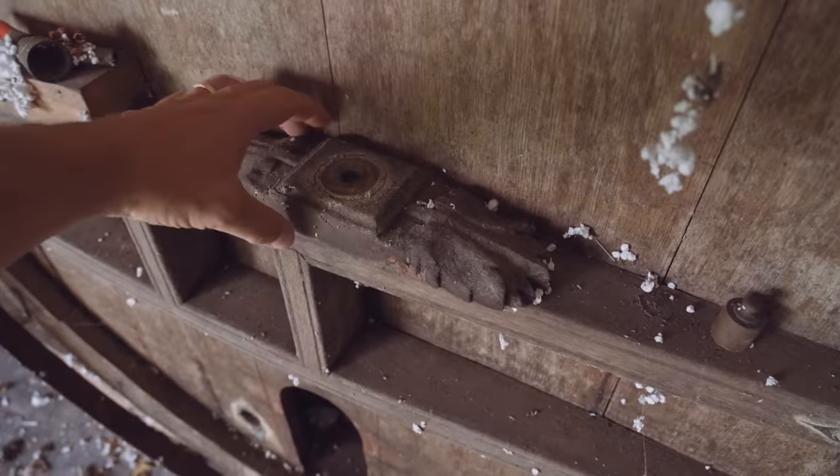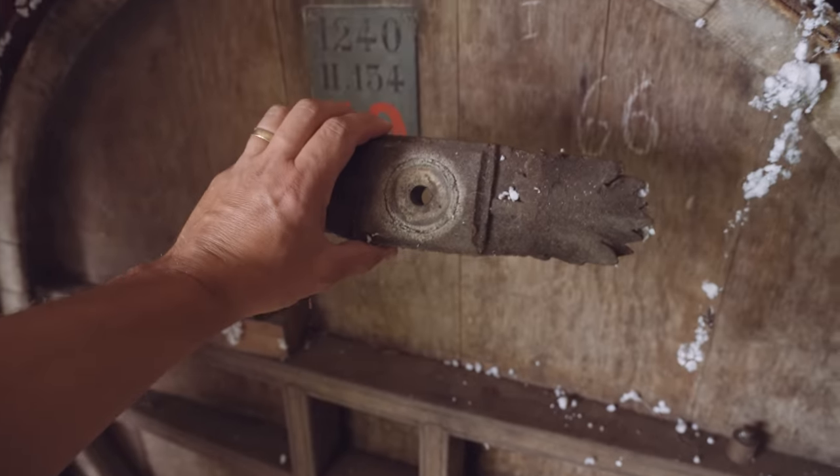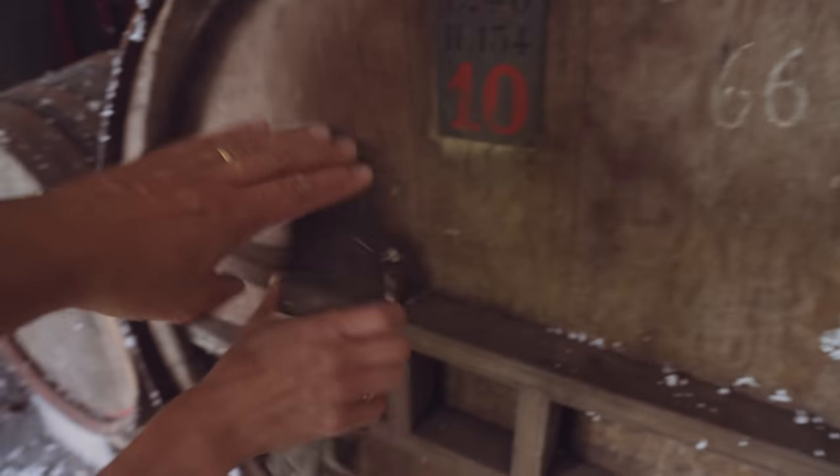This one would be the perfect size. Look, there's some beautiful carved details. Wow, that is beautiful. I don't know what that is — probably it was used for closing something. It's beautiful.